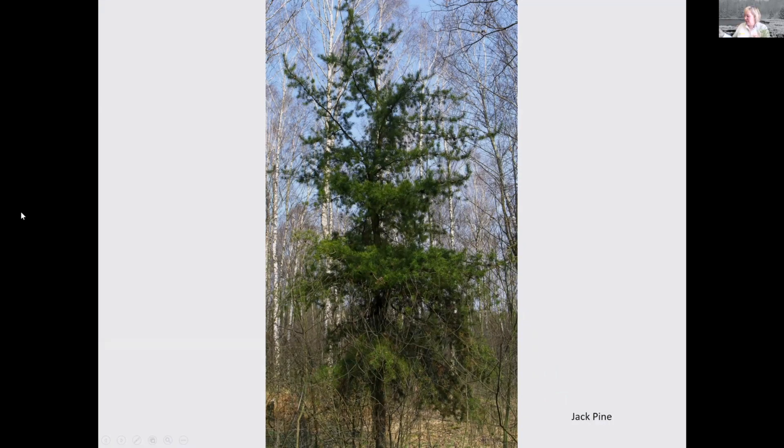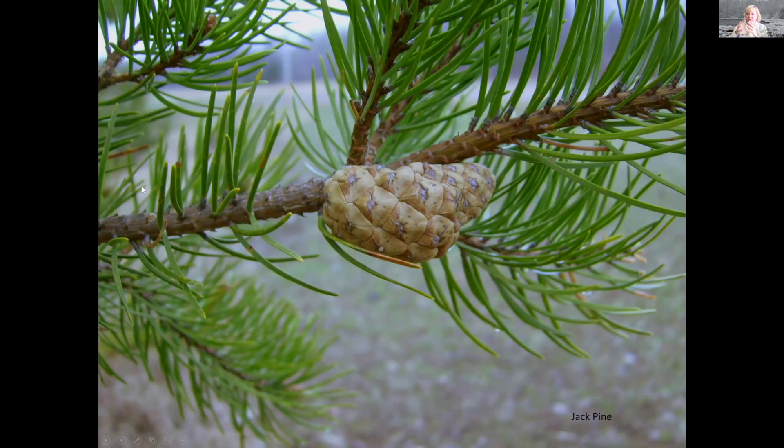Now, another popular tree in Minnesota — one other pine — is the jack pine. These seem to be a little bit more scruffy looking. Jack pine has a little bit smaller needle to it, and it does have needles in clumps of two, but they're really small. They also have a cone that has a resin around it — a pretty tight cone — and it does require fire in order for it to open up and those seeds to be released. So you know the jack pine from those really tight cones and needles about an inch long in little clumps of two.